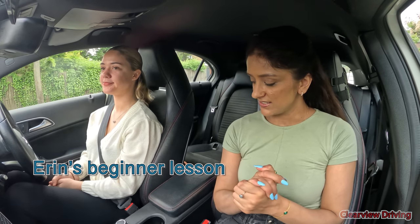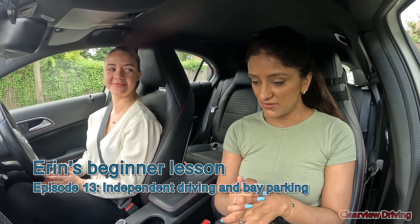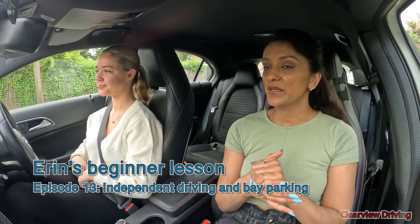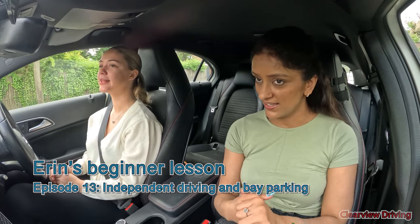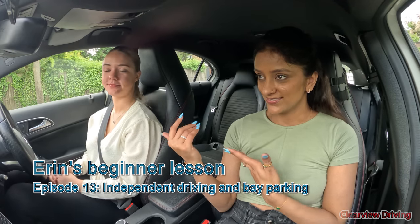Hi guys, welcome back to Clearview Driving. My name is Aman and today we have another driving lesson with Erin. So last lesson was a very, very busy day. We had lots and lots of hazards, lots of traffic lights and things like that. We were talking about the use of brakes leading up to things, use of mirrors. Erin has watched the last video and gone over what was going on.